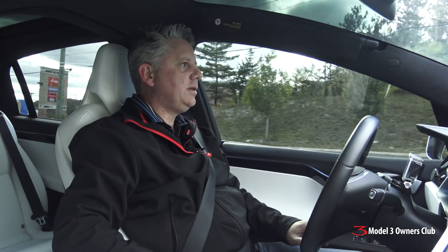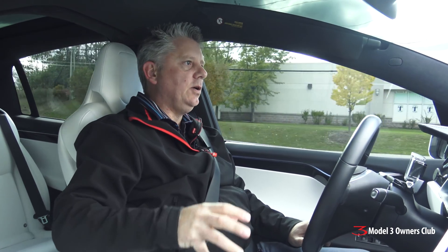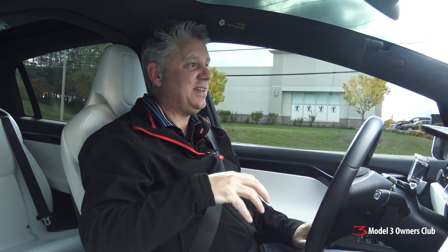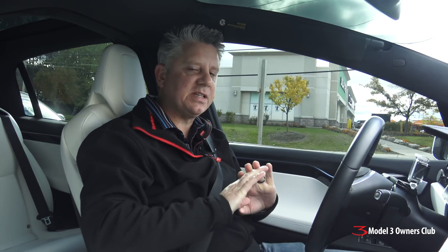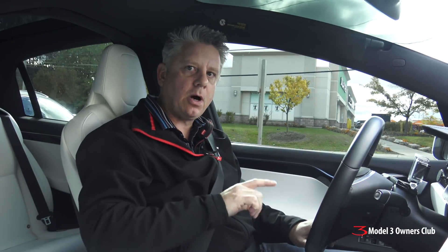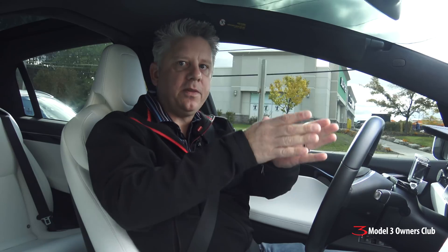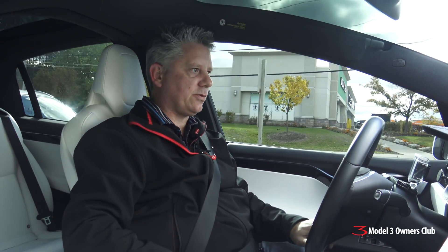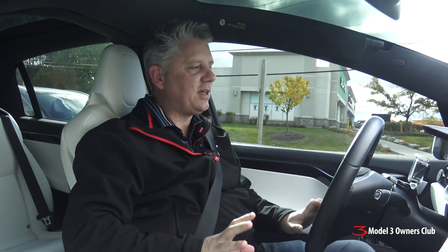Just as a reminder for those asking, I'm showing you a Model X. It has the same autopilot cameras, the same computer, the same sensors, the same radar — everything is exactly the same between this car and the Model 3. The only difference is I have an instrument panel, and this data is shown on the first third of the Model 3 screen.